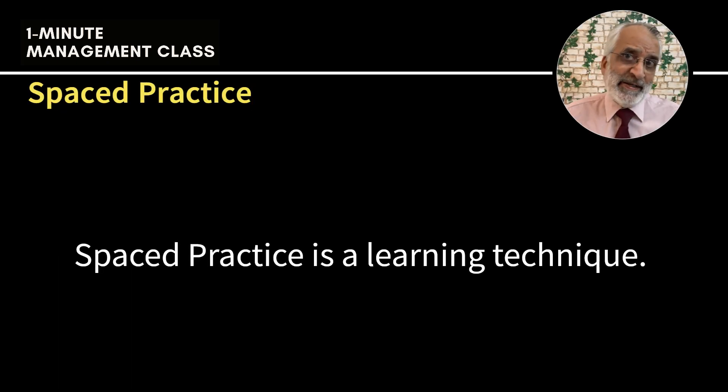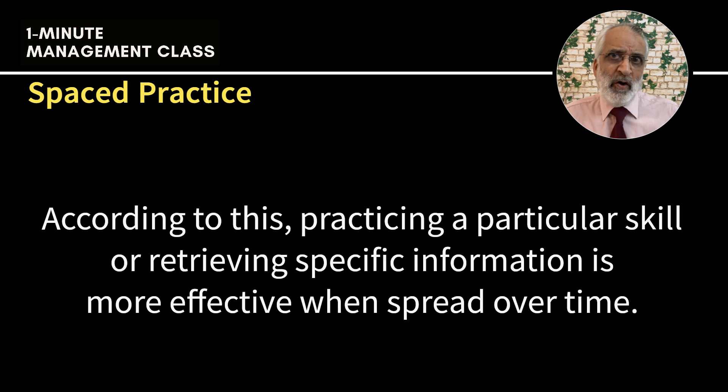Spaced practice is a learning technique. According to this, practicing a particular skill or retrieving specific information is more effective when spread over time.